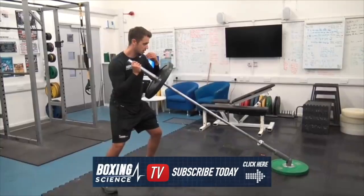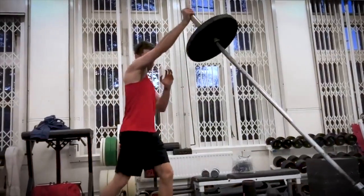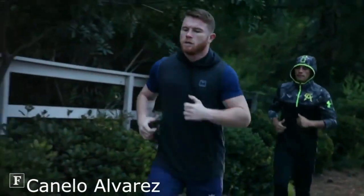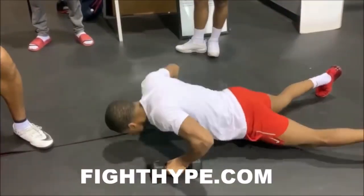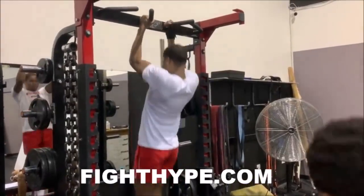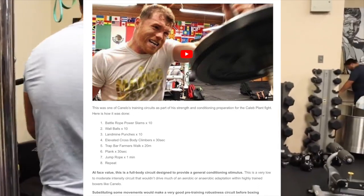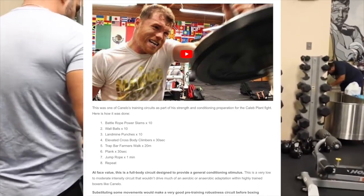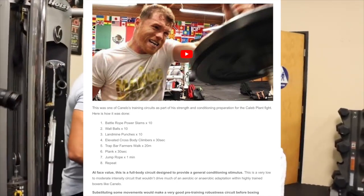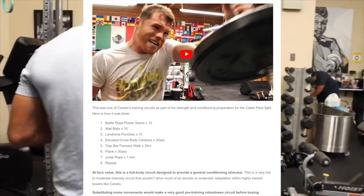Strength and conditioning training at its core is primarily focused on exercises that work to build and enhance an individual's mobility, stability, endurance, power, speed, agility and athletic performance, with the goal of improving the quality of the fighter's health. This table, which I found online, shows Canelo's full body circuit which he does three times a week. Canelo would complete around five rounds of these exercises, with each exercise being specific to aid Canelo's conditioning in the ring.